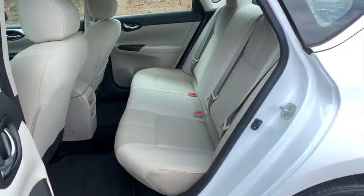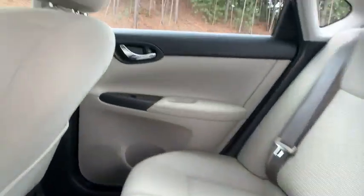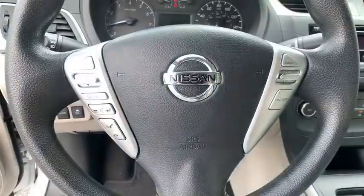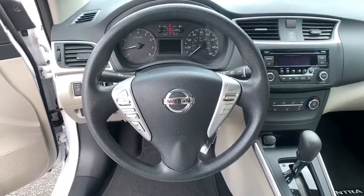AM-FM stereo radio, front wheel drive, CD player, MP3 player, power windows, bucket seats, child safety locks, trip computer, passenger airbag.